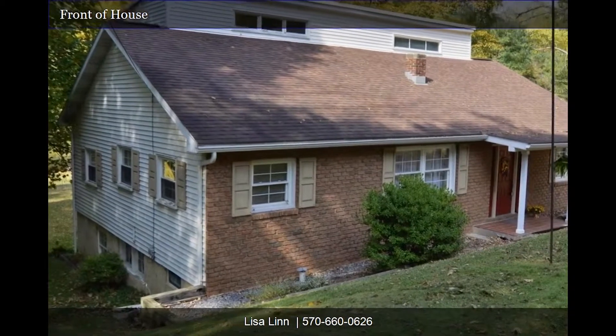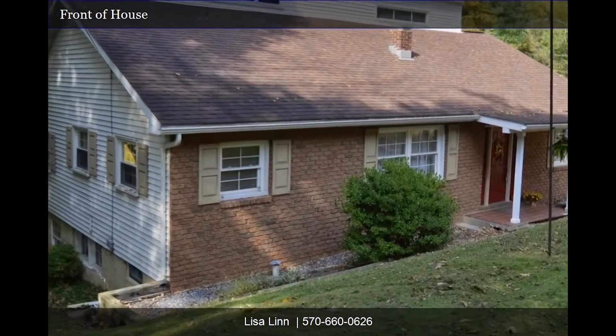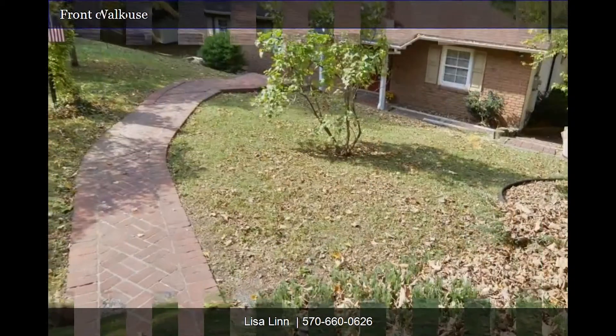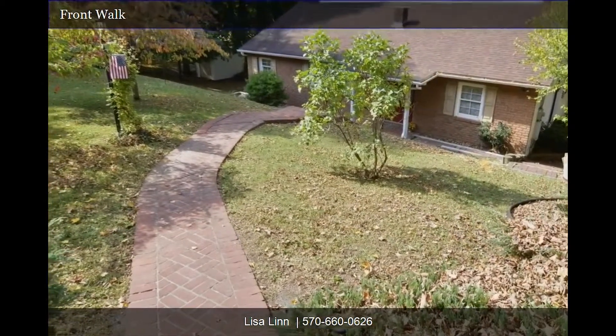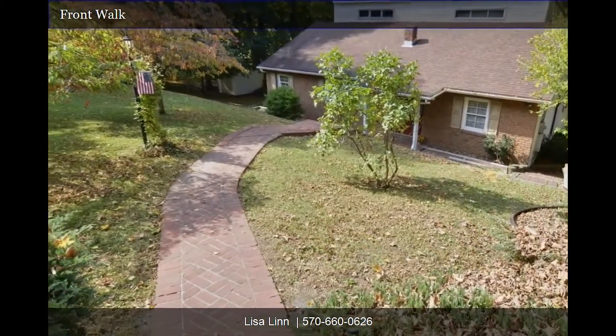Welcome to this charming home on the banks of the beautiful Pine Creek. This home is perfect for year-round living or vacation use, with lovely outdoor spaces and gorgeous views that your family will love.